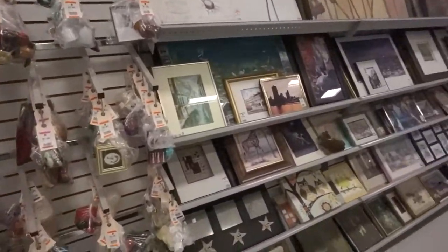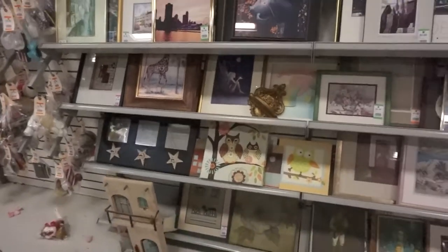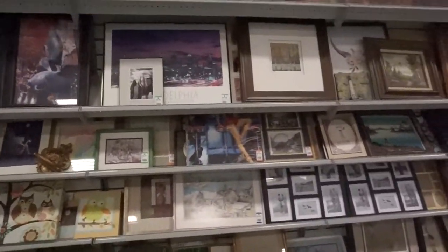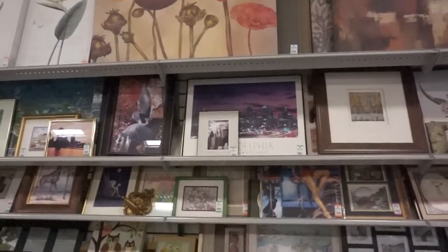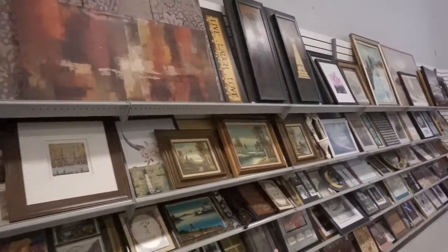This is one of my favorite sections — the art. Art at a thrift store is always a toss-up, you never know, but it's so fun to look through. Especially if you have an art wall and you're looking for small, different shapes, they always have cool stuff here.